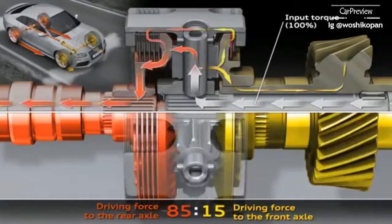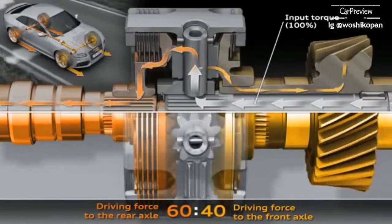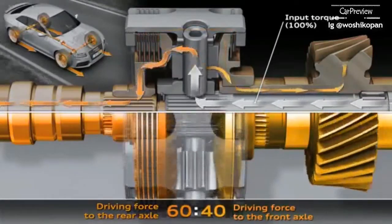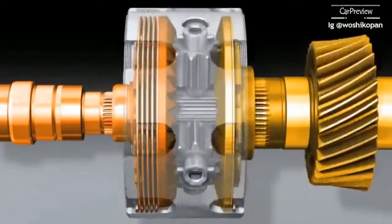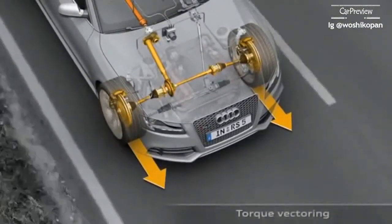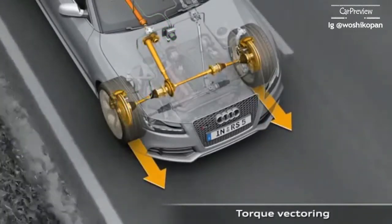Without ESP intervention, this happens with up to 85% to the rear axle and up to 70% to the front axle. With an electronic control system, up to 100% can be fed to a single axle. The good dynamic performance characteristics of the Audi RS5 with crown gear centre differential are noticeably extended in conjunction with torque vectoring.